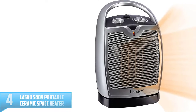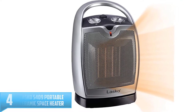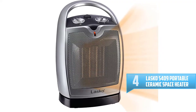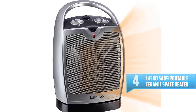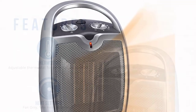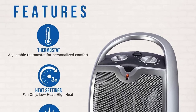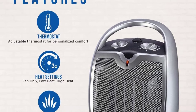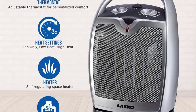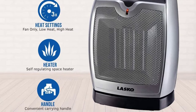Number 4: Lasko 5409 Portable Ceramic Space Heater. Are you searching for an appliance that could warm up a home chamber or home office? If so, then the product of your choice should be this one. This heater features an adjustable thermostat that enables you to adjust the ceramic heating element, which is practically 1500W. It also features three quiet settings which include low heat, high heat, and fan only, making this appliance suitable for warming up.